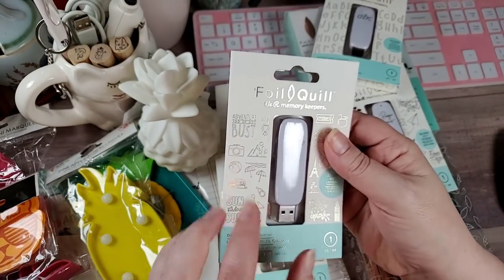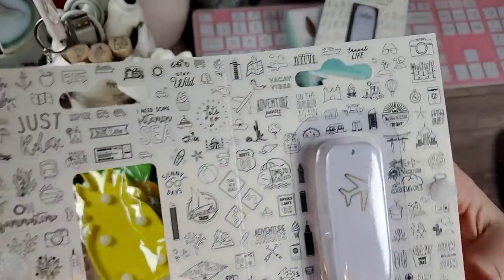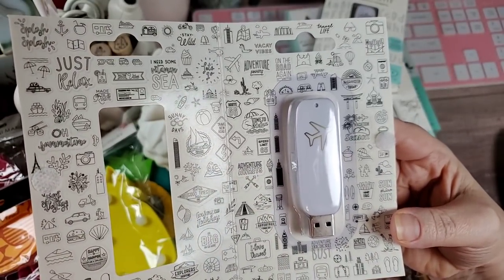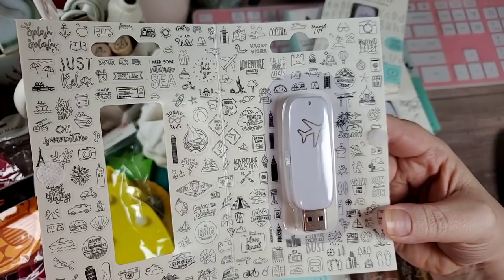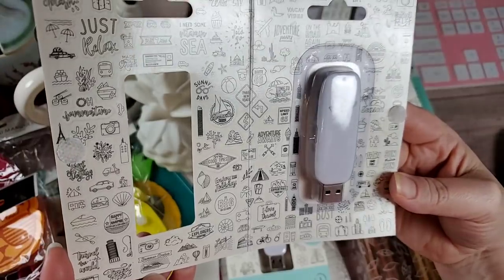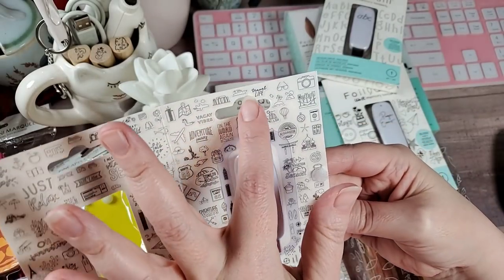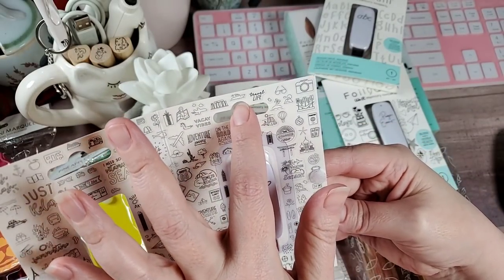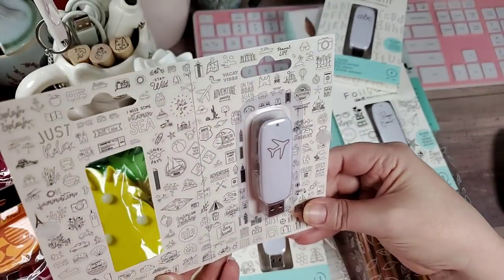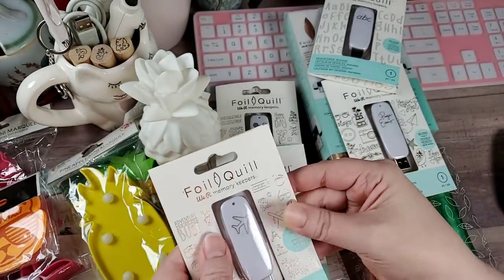Excited about this one — this is the Vacation cartridge. Here's what's included: Time to Relax, Route 66, Let the Good Times Roll, Summer Cruise — we have a cruise ship! Airplane, Skyscrapers, Stonehenge, a little speedboat, and Flamingo. This is going to be a fun one. I am looking forward to this one.